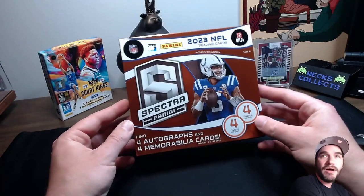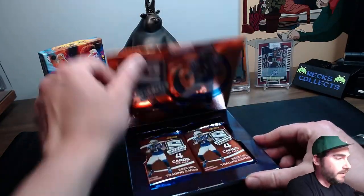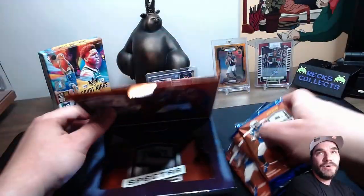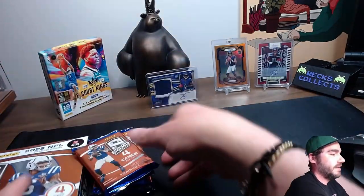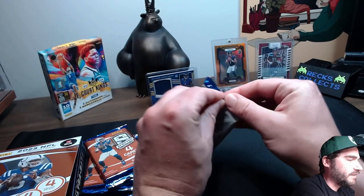A Spectra Box. Here we go. Four cards per pack and four packs. This is definitely high-risk, high-reward stuff here. Let's get into it, man. I'm excited. Been waiting for this box to arrive for a while.